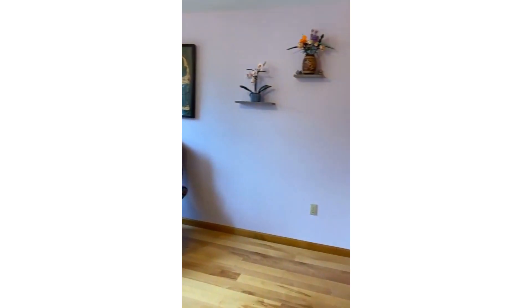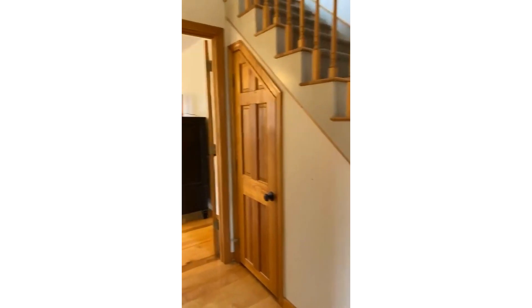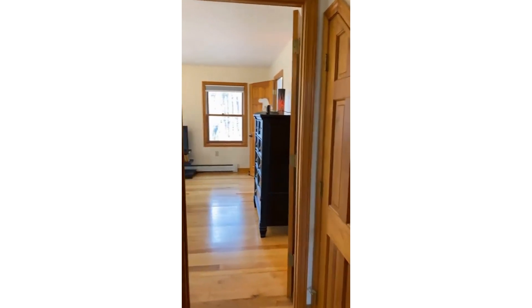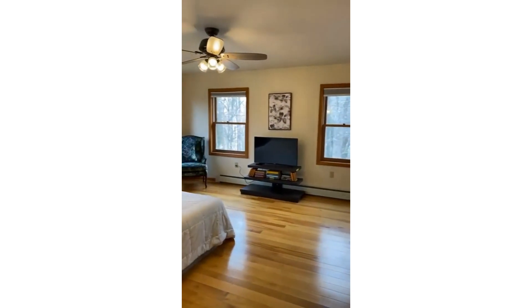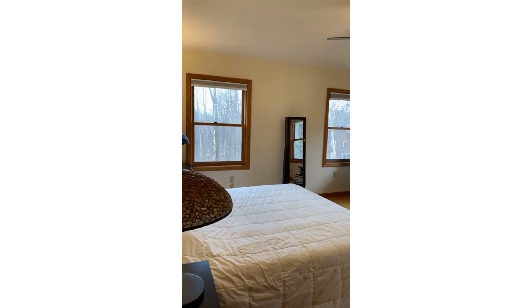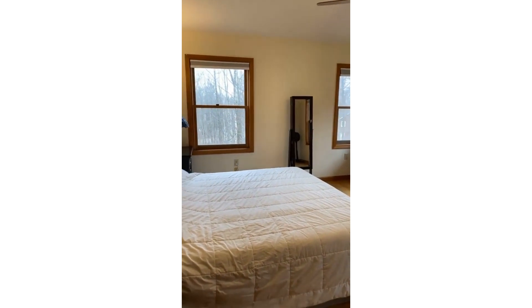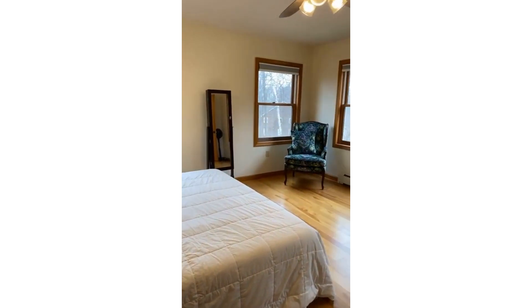What I love about this home is that the floor plan is not cookie cutter — it has great character. Now we're headed into the primary. I believe this is a California king size bed in this room, so you can see that there is plenty of room in here.